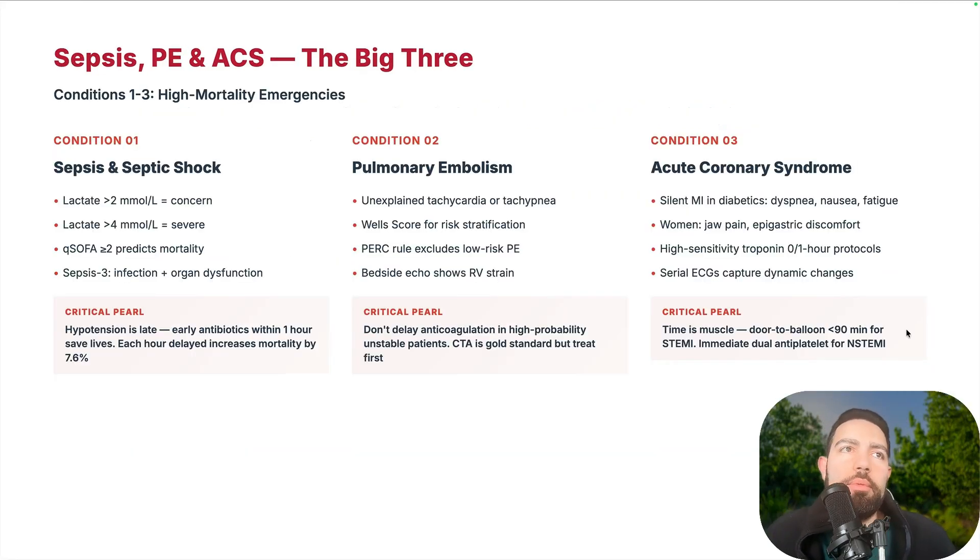Sepsis and septic shock can happen pretty fast. Hypotension means you're already too late and behind. Early antibiotics are the most important — within one hour. Each hour delayed increases mortality by 7.6%. We have ways to look for sepsis, but if the patient is already hypotensive, you're behind. Start empiric and then narrow down. A qSOFA score greater than or equal to 2, or Sepsis-3 — infection plus organ dysfunction — should prompt early antibiotics.